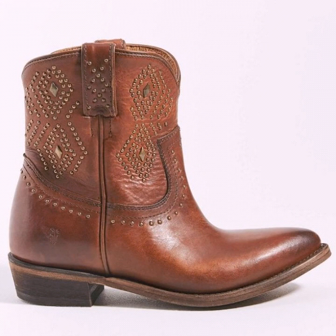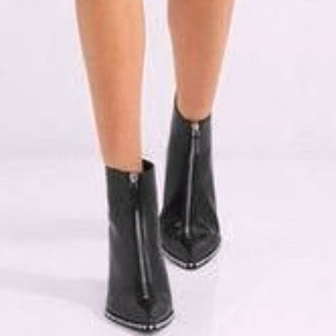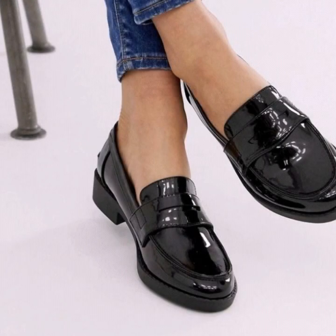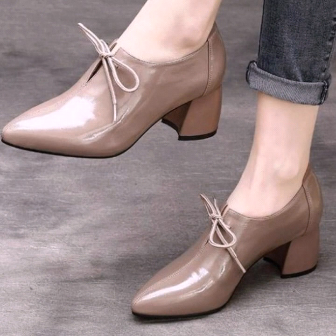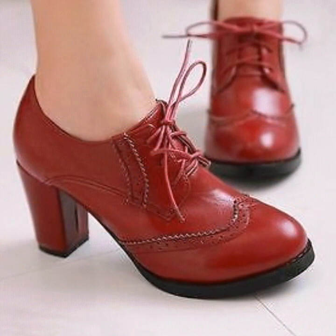Hello everyone, welcome back to my YouTube channel. How are you friends? I hope you are all doing well. Today I am back with a very beautiful and very useful collection of office wear shoe designs.